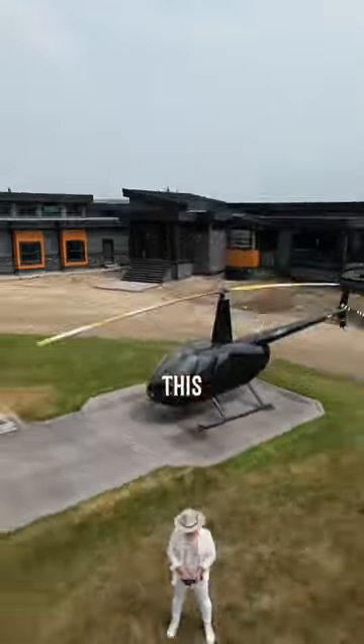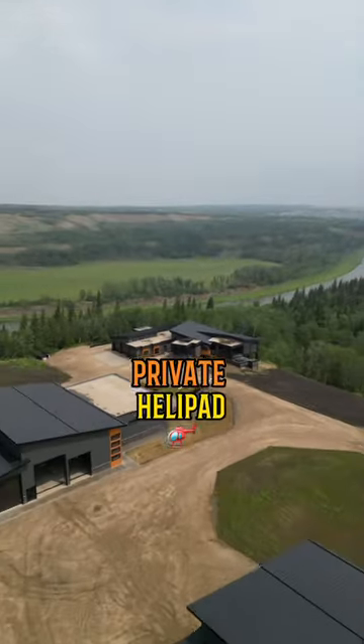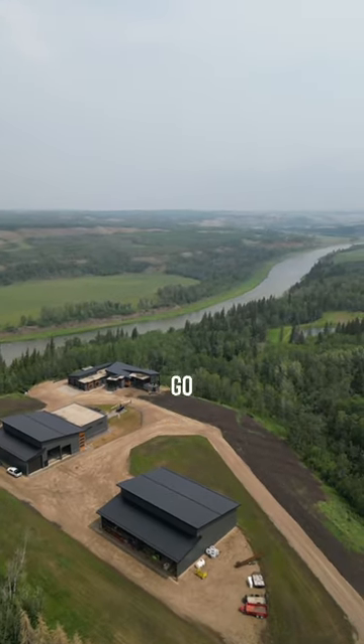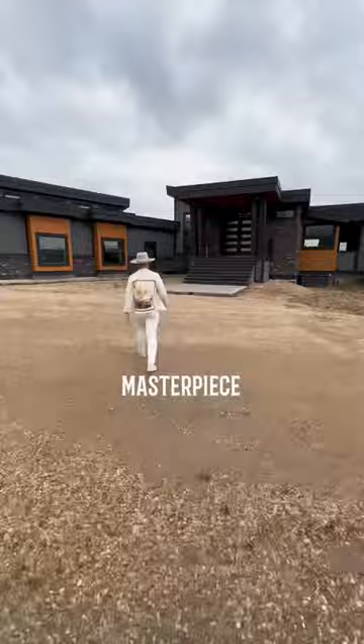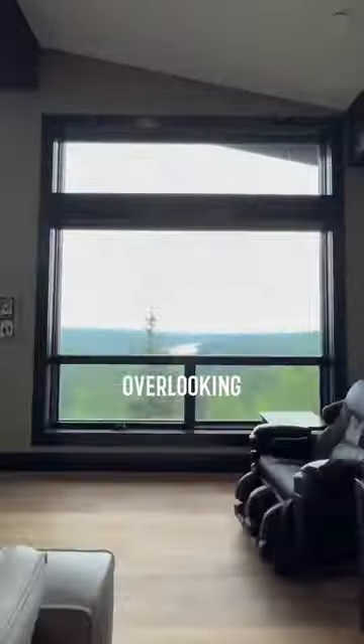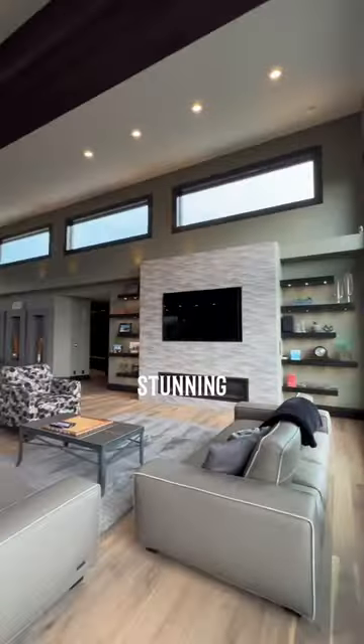For $5.3 million, this Alberta home comes with a private helipad and is situated on a breathtaking 179-acre lot. This home is a masterpiece constructed with incredible attention to detail. It's perched up overlooking the Red Deer River Valley, boasting stunning views.